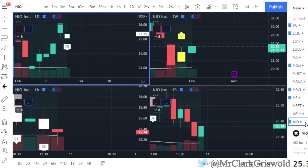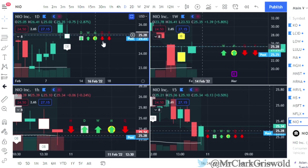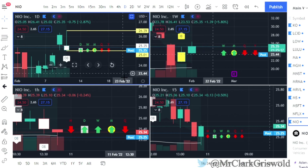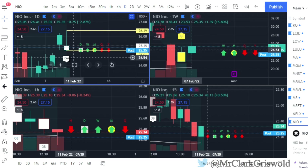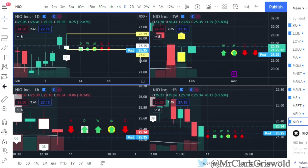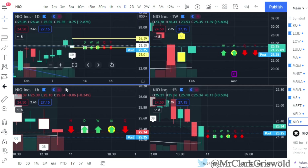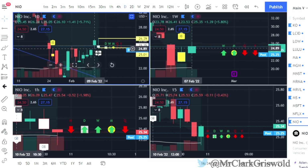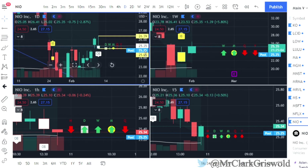NEO — I always have it on my list because I like to watch it. Outside bar on NEO: calls at $26.39, puts at $25.25. I believe there's a gap here to fill and also a gap down here to fill. We'll see how NEO plays out tomorrow.